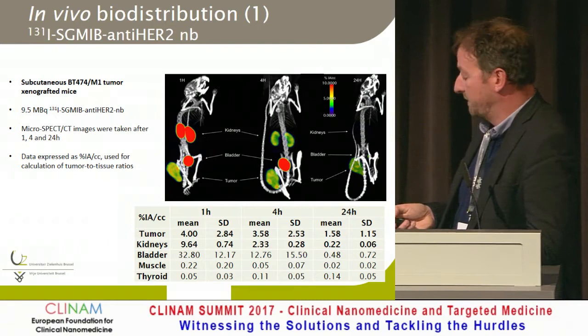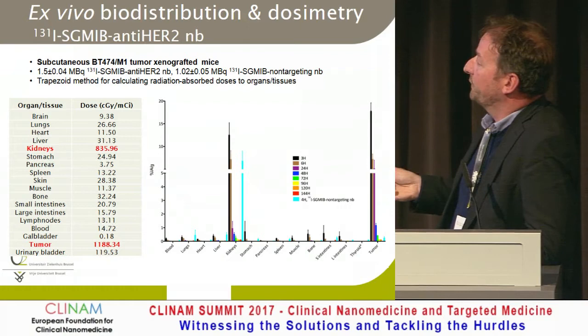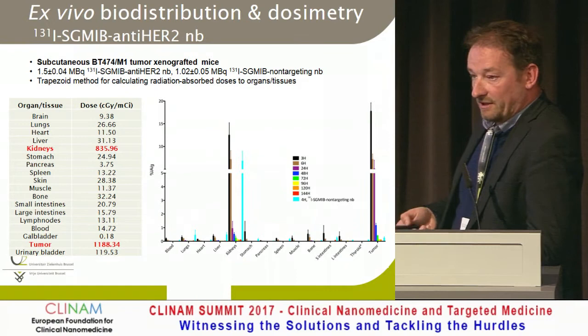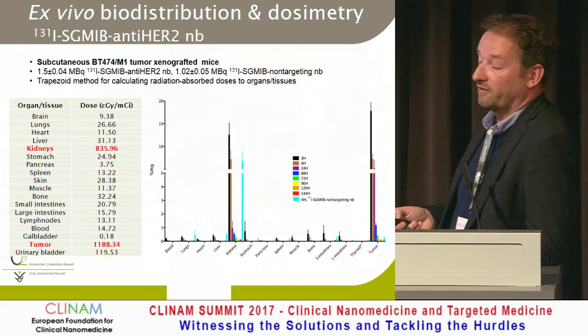Looking at the dosimetry over time, you see relatively high tumor uptake that does go down with time, but meanwhile it has been irradiating the tumor for several days. Throughout the body, with a non-targeting nanobody you only see the kidney as pass-through, ending up with higher dosimetry on the tumor than the kidney. We are planning a dose escalation study in patients to increase the dose toward the tumor, and with this type of molecule you can always image patients to follow up the toxicity profile.